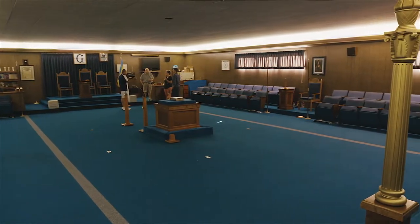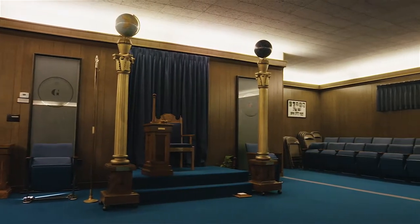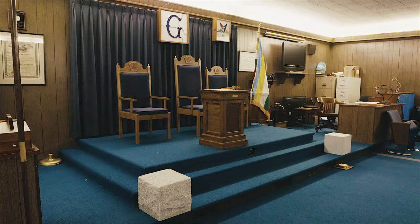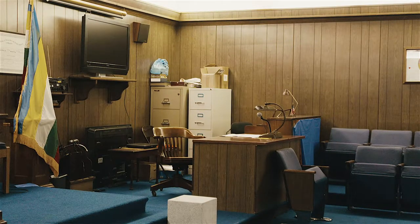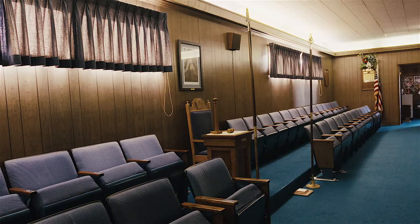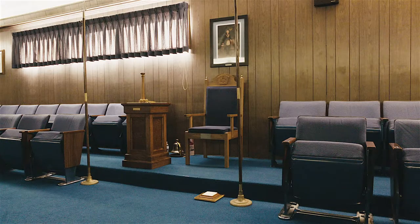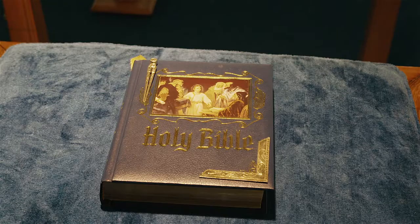In the Lodge, the members will come. The officers sit in these different chairs. The Master sits up front in that larger chair with the G. G stands for God and Geometry. We have a secretary on one side, treasurer on the other, and other officers are sitting around in designated spots. All the chairs were actually donated by other Lodges after the big fire, when we needed chairs, so we've gotten them over the years. And most importantly is the altar with the King James Bible on the altar.